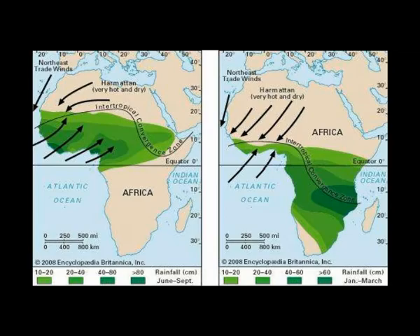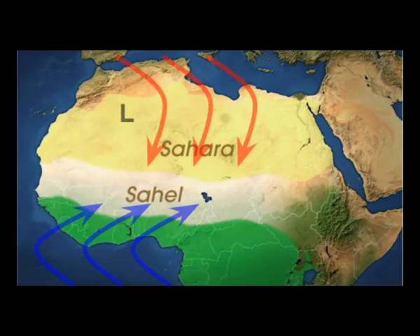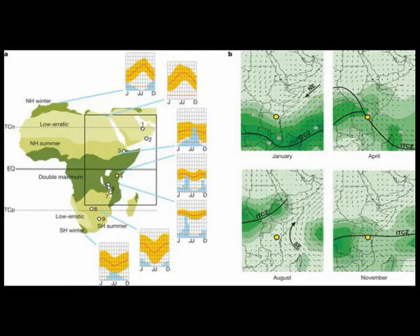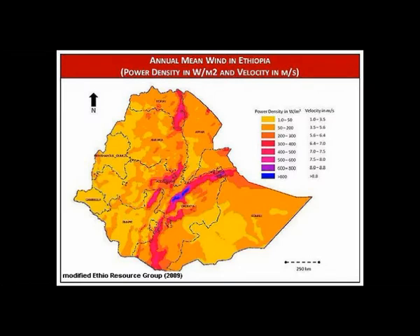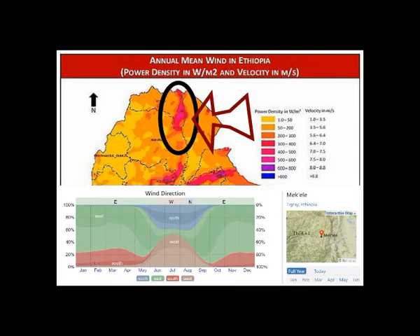Weather, climate, and monsoons are complex subjects that depend on many forcings. Wind currents above the Danakil Basin for three-quarters of the year are dominated by westerly winds blowing off the Saudi Arabian Peninsula. Power density maps for wind energy have been created for about every place in the world, and this location is of particular interest for the Danakil Basin. The wind direction for this particular resource comes from the east, from the Arabian Peninsula, and blows directly into the heart of the continent.